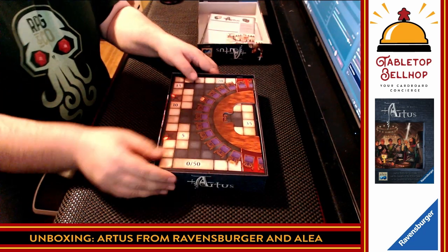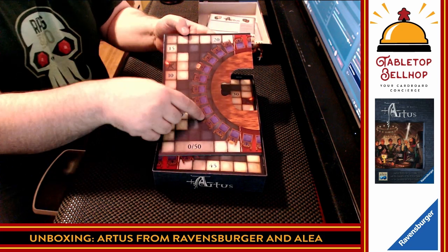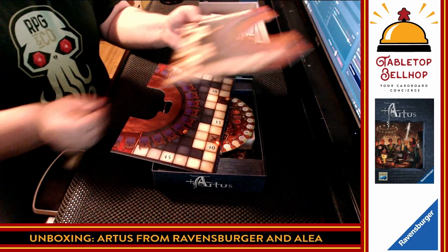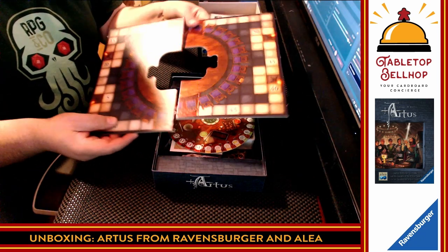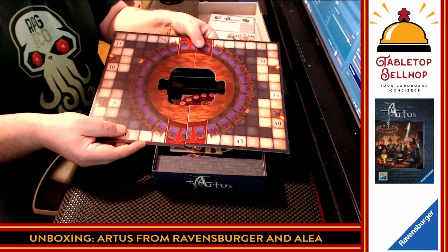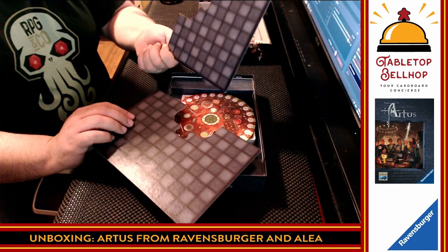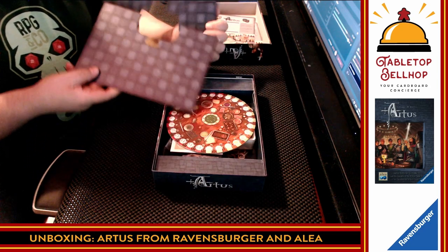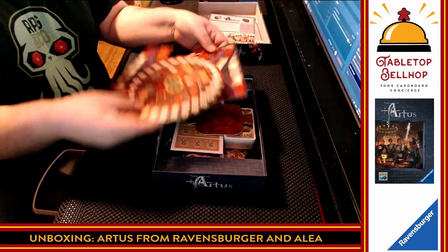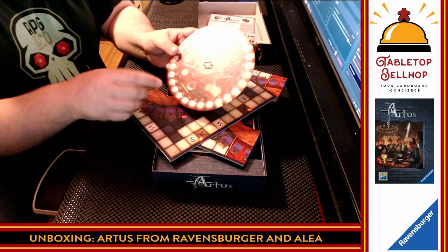We have a puzzle-piece-shaped board. There's a score track on the outside and a table with a lot of chairs — more knights of the round table than I remember. These pieces don't hold together on their own, but once you put the middle in it's obviously going to hold both pieces together. It's single-sided; there's a pattern on the back — maybe you could do a D&D skirmish on it. Then we have a table piece in the middle, and it looks like we may be getting some kind of lazy Susan thing going on.